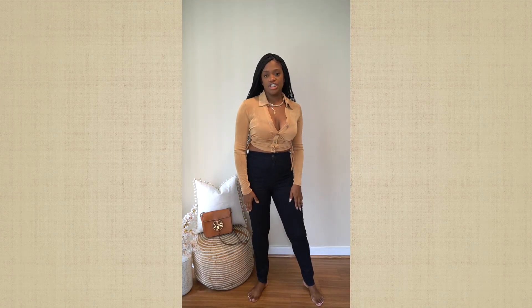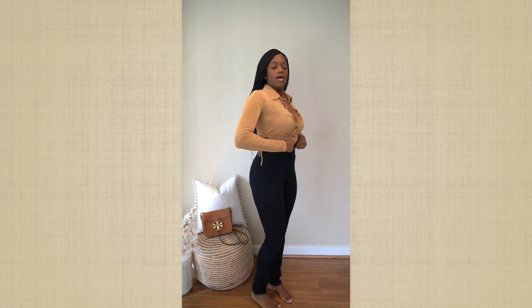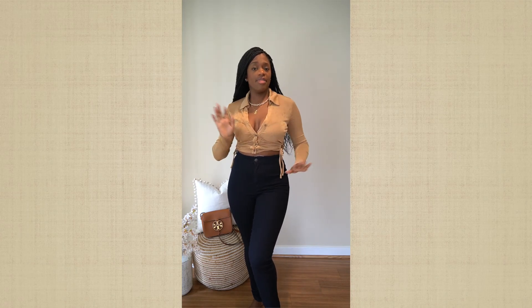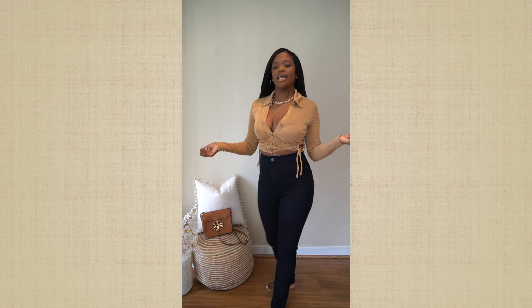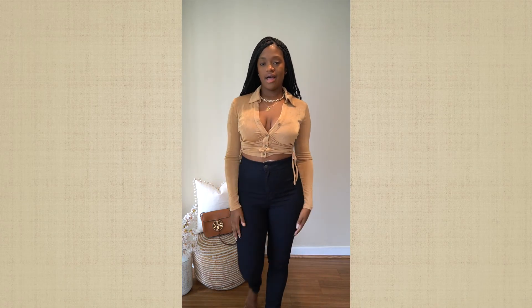I paired it with these Fashion Nova jeans. I love these jeans. They're super high-waisted — it's over my belly button — so they definitely make you look snatched. The dark wash, dark anything, definitely holds you in. I got a size 7 in these jeans. I'll do a little turnaround so you can get a look. Very, very cute. I would wear this for brunch, maybe for a date. You can wear heels, dress it up — I just love this look.